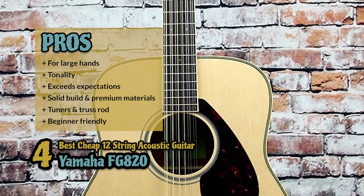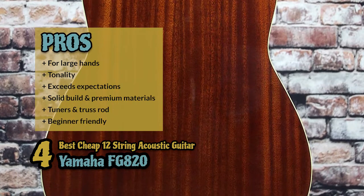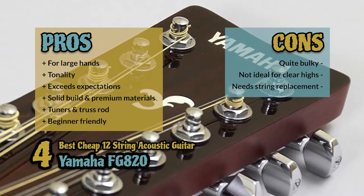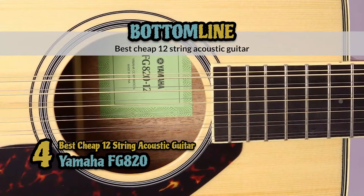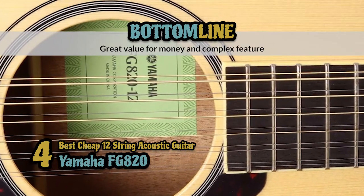It has a solid build and premium materials, a built-in die-cast tuner and adjustable truss rod, and it's an ideal beginner instrument with great performance. However, it's quite bulky, it's not ideal for clear highs, and it needs string replacement. Bottom line: this is the best cheap 12-string acoustic guitar. It has warm sounds with an outstanding balance, and it is great value for money with complex features.